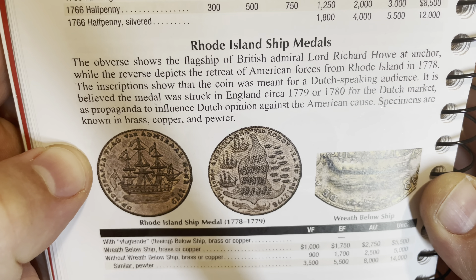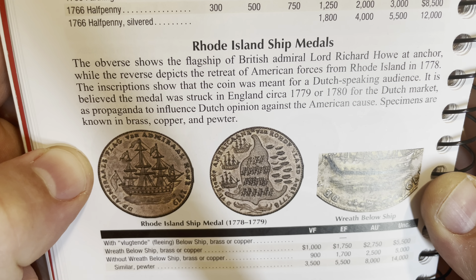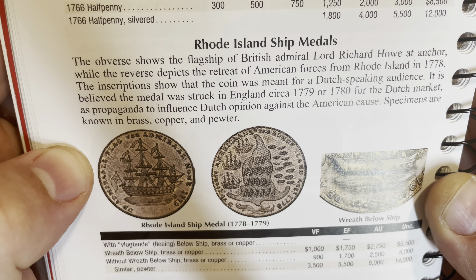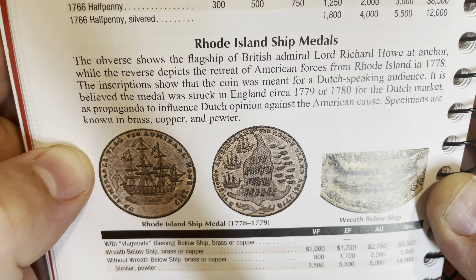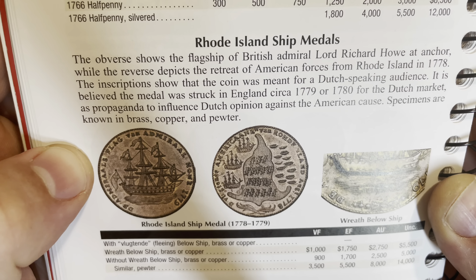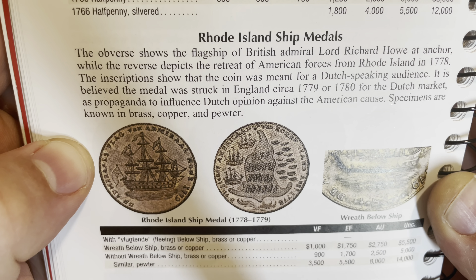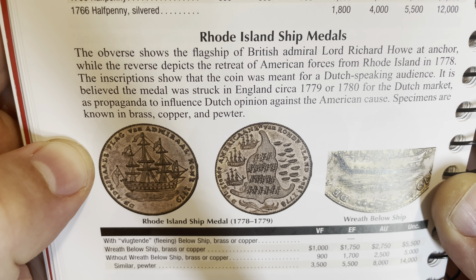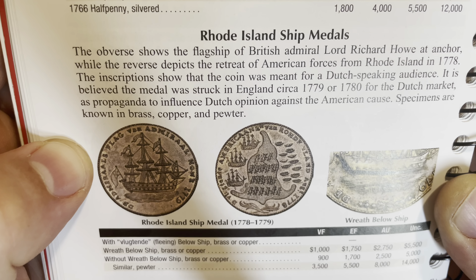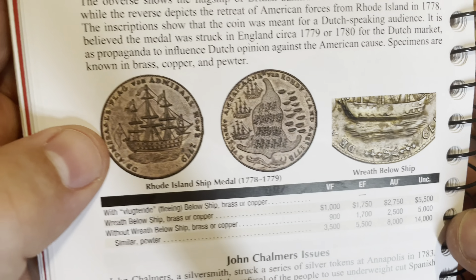Reading from the description: the obverse shows the flagship of British Admiral Lord Richard Howe at anchor, while the reverse depicts the retreat of American forces from Rhode Island in 1778. It is believed the medal was struck in England circa 1779 or 1780 for the Dutch market as propaganda to influence Dutch opinion against the American cause. Specimens are known in brass, copper, pewter, and silver.